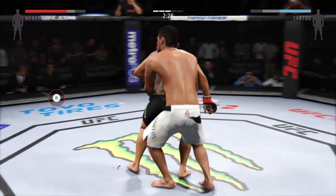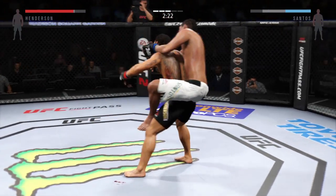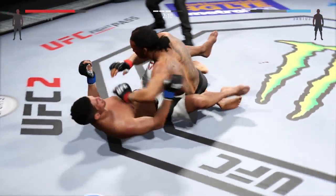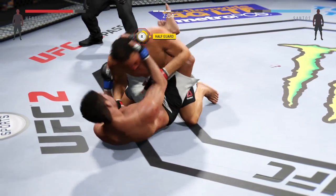Double underhooks, and he's moved to his back — he's got his back, he's got the choke. That's a deep choke. USA! USA! USA! Oh, look at that — slips right out of it. And he's got it in guard.